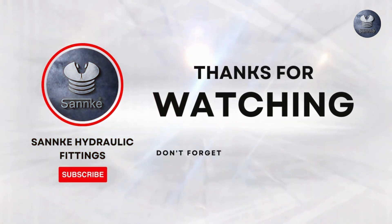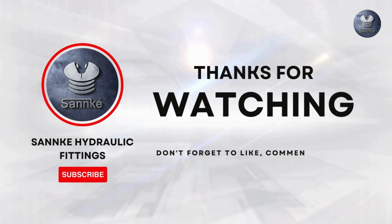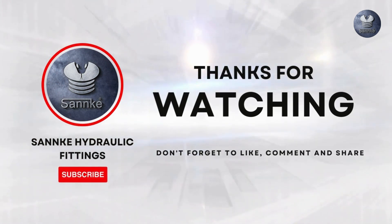Stay tuned for more tips and tricks. Thank you for watching, and don't forget to like, comment, and share.